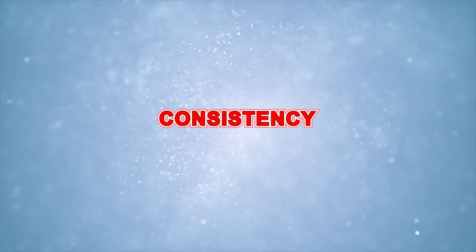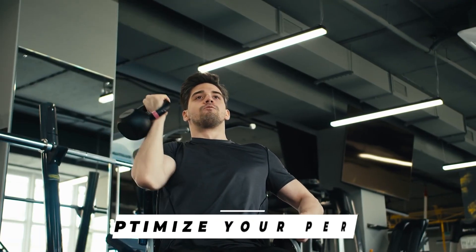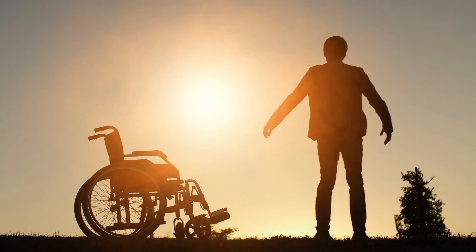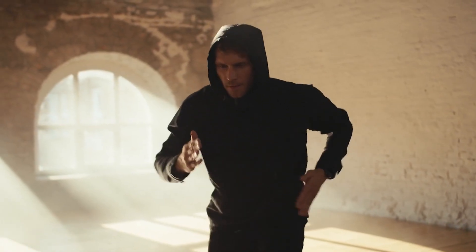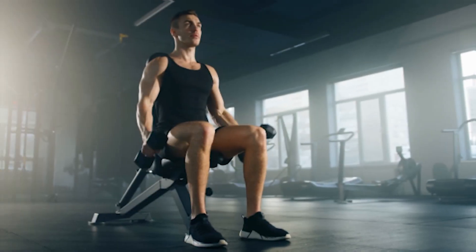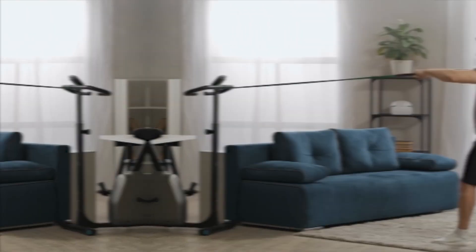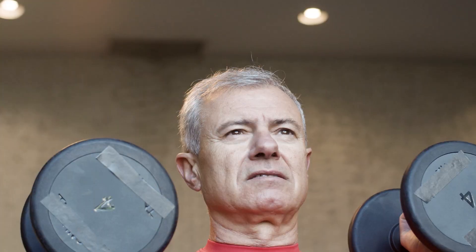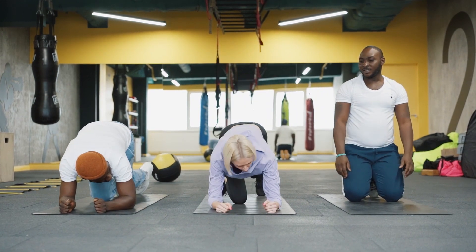Consistency. Consistency in your recovery practices is key. Make them a routine part of your fitness regimen to optimize your performance and minimize the risk of injury. Incorporate these practices into your daily or weekly routine to see long-term benefits. Make adjustments as needed based on your fitness goals, progress, and any changes in your physical condition. Remember that recovery needs can vary from person to person depending on workout intensity, fitness level, and overall health. Listen to your body and don't hesitate to adjust your recovery strategies as needed.